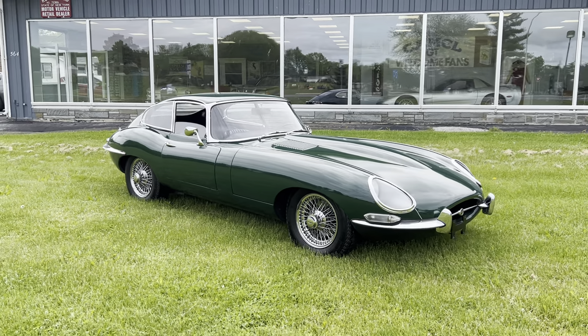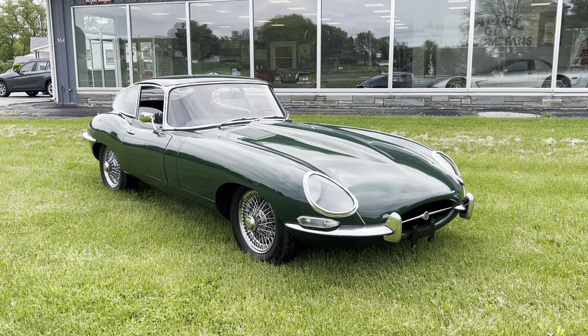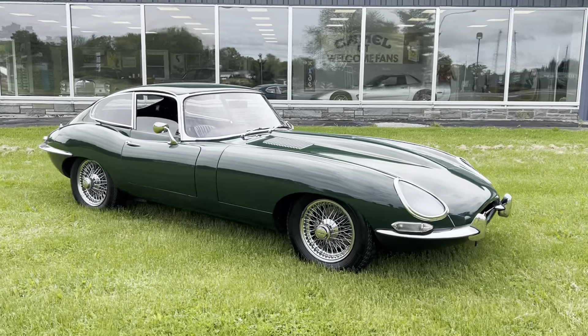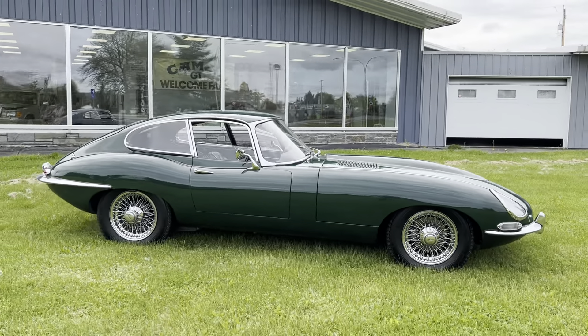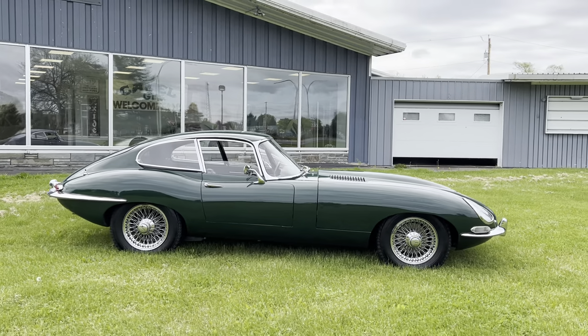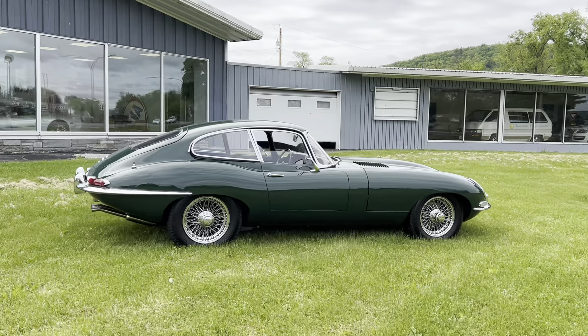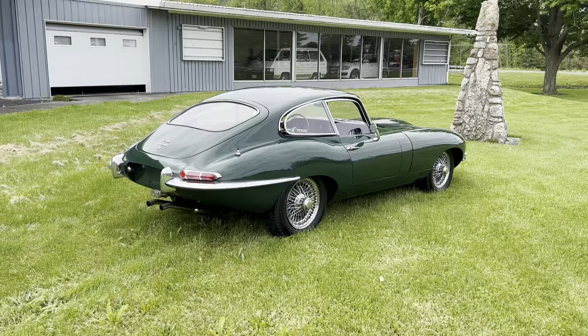I thought I'd do a quick video walk around of our 1968 Series 1.5 E-Type. It's on Bring a Trailer currently on its last day. The light's pretty good for this at the moment — it's a little overcast but still bright, and there are trucks that go by here constantly so it might get loud.